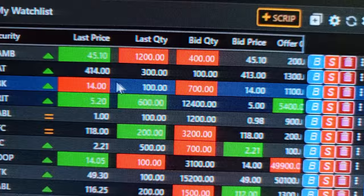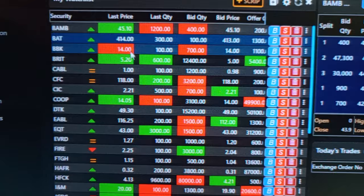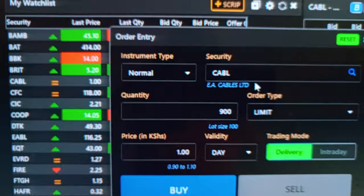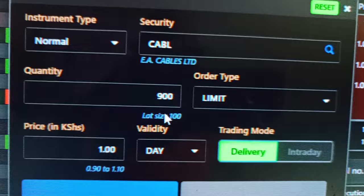You can see that if you want to buy Bamburi Cement, the minimum number of shares is 100, and you need around 500 shillings. The reason I always tell you that you can buy shares with less than 100 Kenyan shillings is — for example, if you want to buy shares for East African Cable, one share goes for only one shilling.